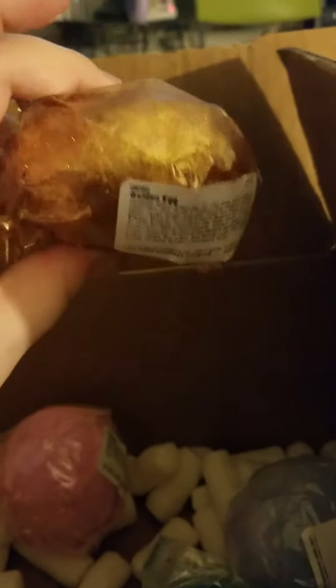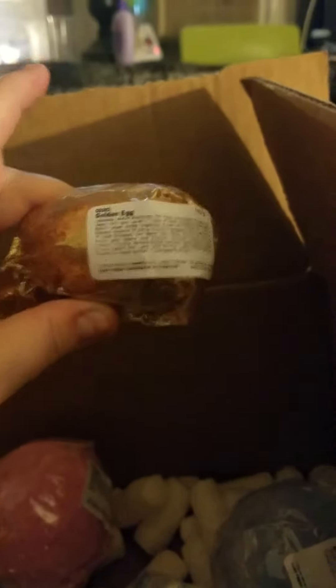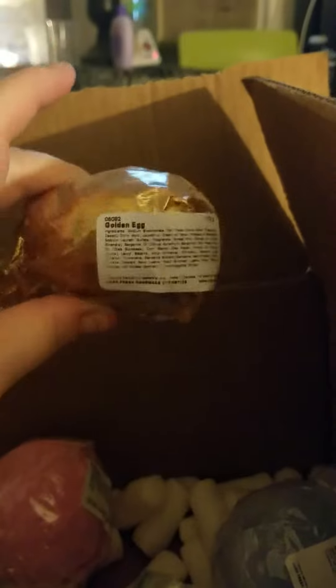I got another golden egg, which this one I'm going to send down to my daughter. So Alexandra, if you get to see this, it's coming down to you.